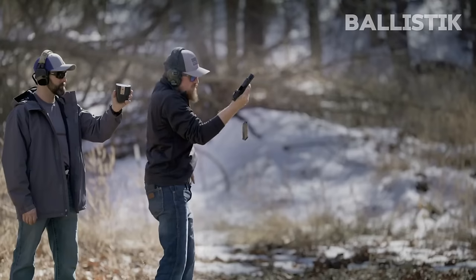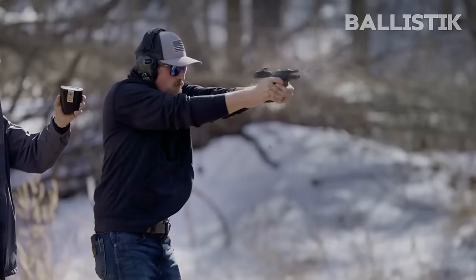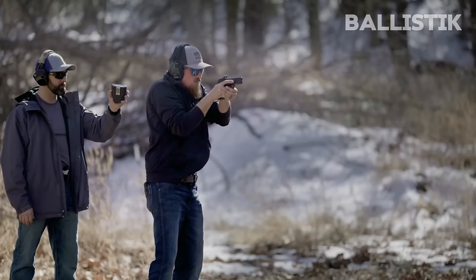Do you own any of these firearms? Let us know in the comments section below. Thank you so much for watching, and we will see you again in the next episode.